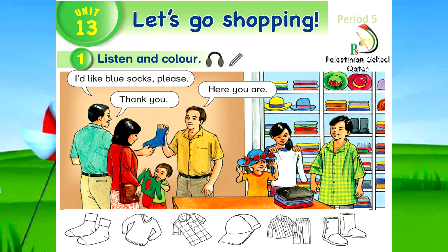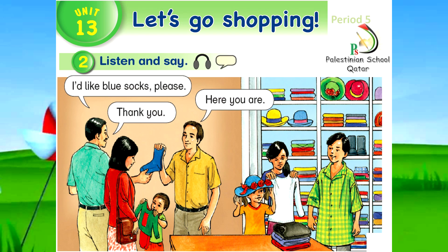Thank you, my students. Look at this picture. What can you see? You can see blue socks, green and red pajamas, blue and red hat, green and yellow shirt, black sweater, and black boots.